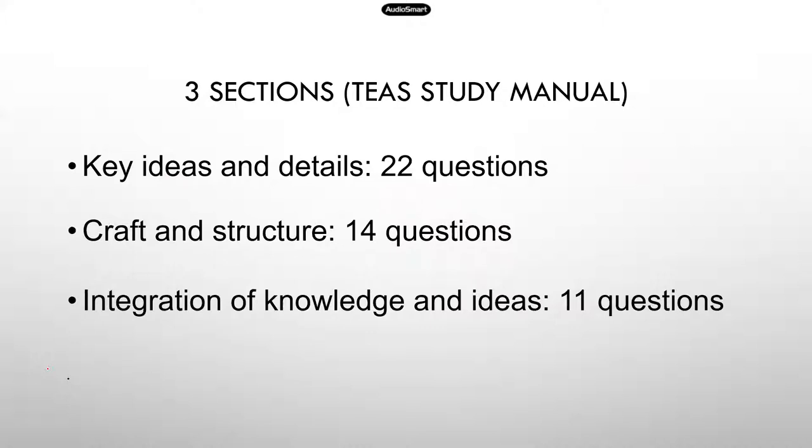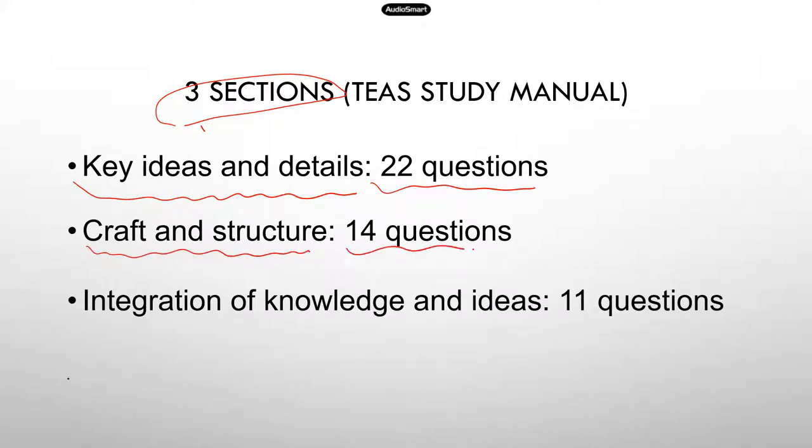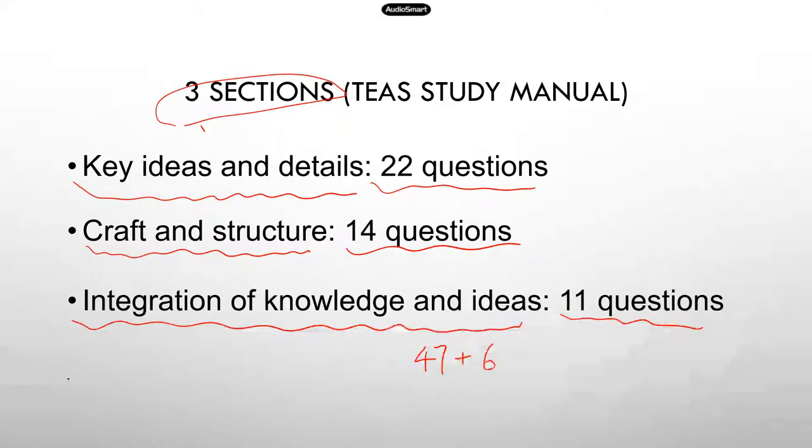Here is a quick overview of the reading section. There are three subsections. The first is key ideas and details, with 22 questions. The second is craft and structure, with 14 questions. The last is integration of knowledge and ideas, with 11 questions. In total, you'll get 47 questions. But just like the science section, there are six ungraded pre-tested questions, so you will go through a total of 53 questions.